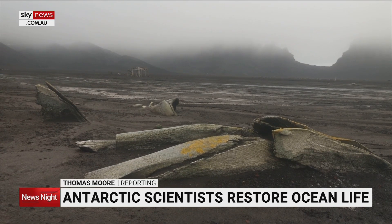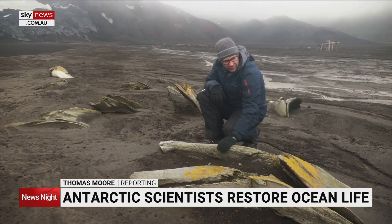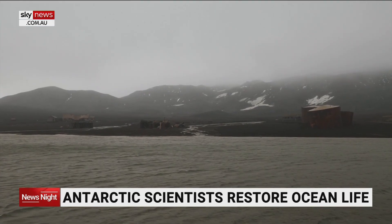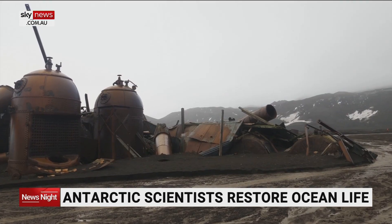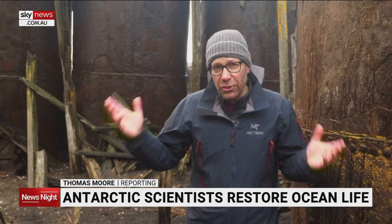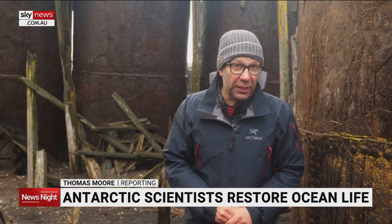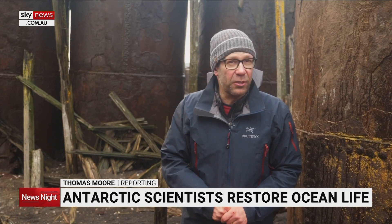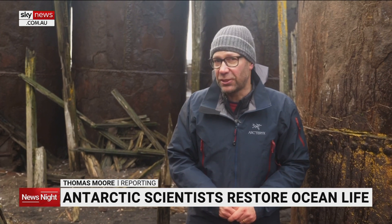The skeletons of Deception Island's brutal past still scatter its beach. A hundred years ago, it was one of the most important whaling stations in Antarctica. The rusting pressure cookers turned thousands of tons of blubber into lamp oil. But the onshore stations couldn't compete with the arrival of industrial factory ships, able to butcher and process whales out at sea, allowing fleets to plunder the oceans with brutal efficiency, with catastrophic consequences for Antarctica's giants.